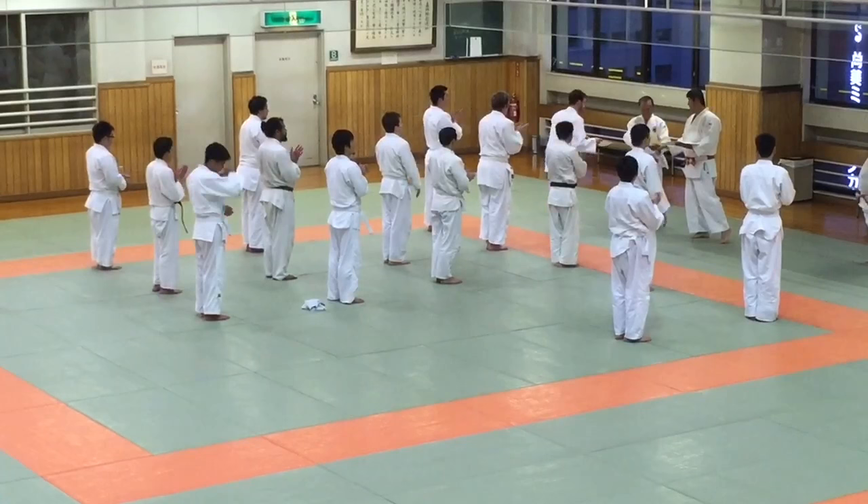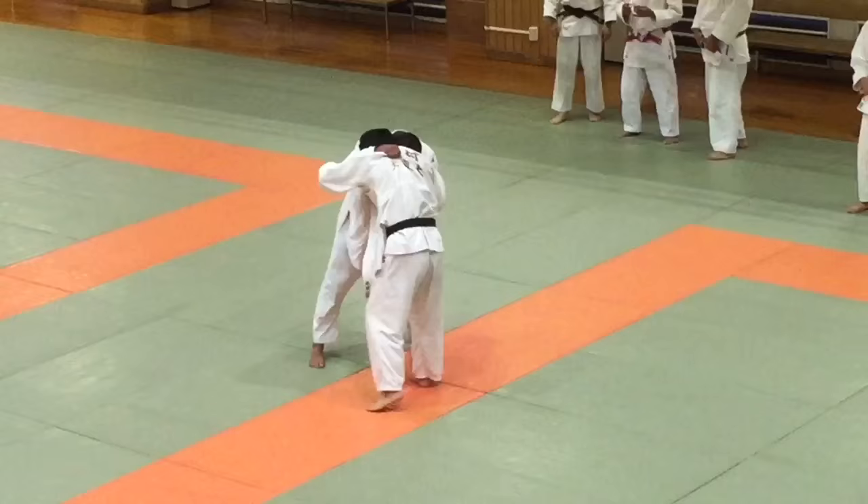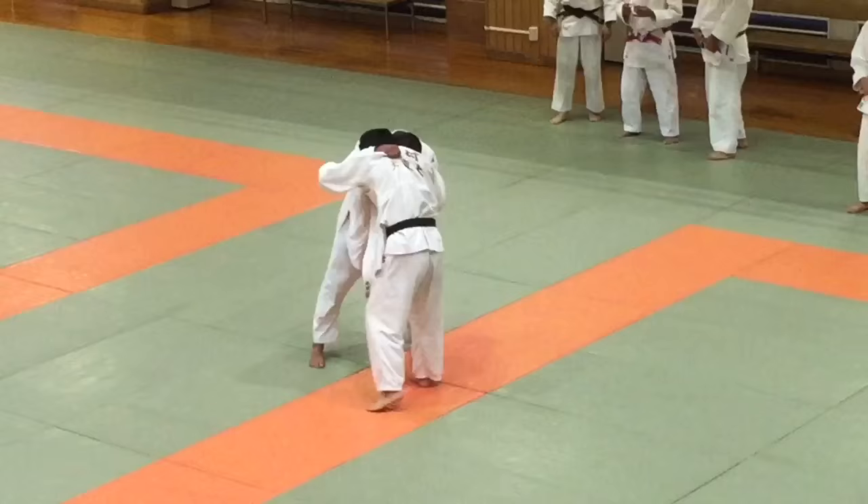And it looks like a student is getting promoted tonight. Even though the class is over, sparring continues into the night.